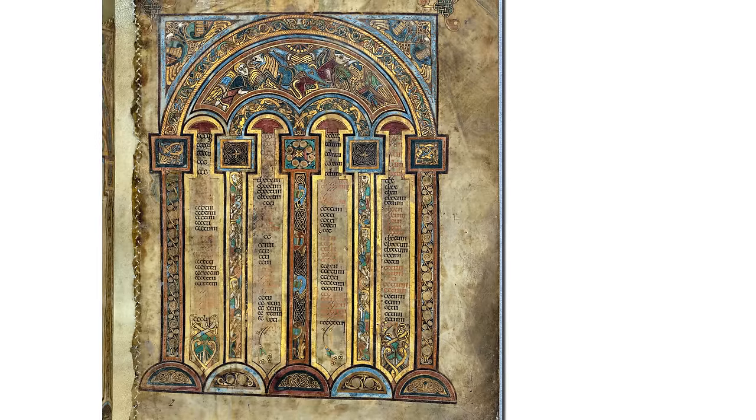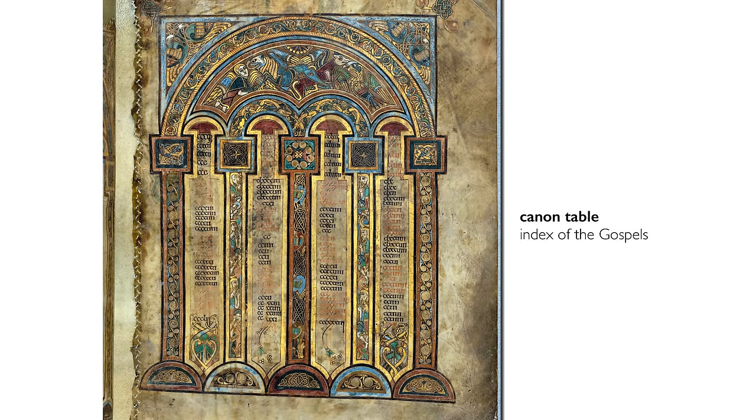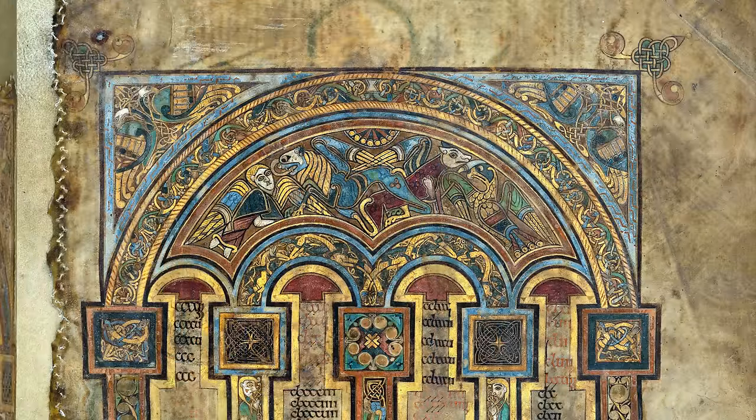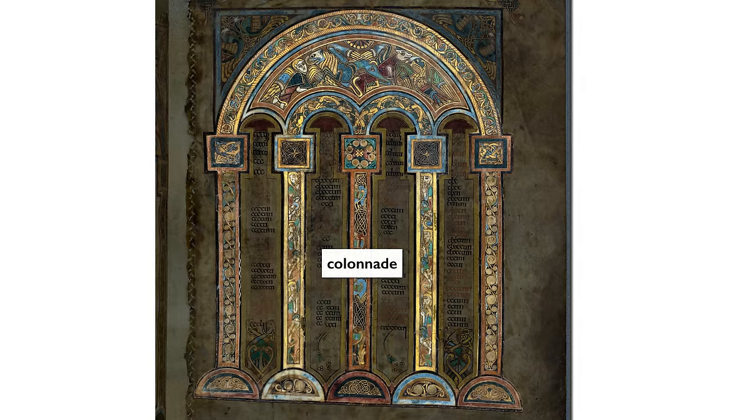One of the mechanisms that books of this era often include is a canon table — a kind of concordance that allows you to find the passages that you're interested in. In this case, the canon tables are extraordinarily elaborate in their decoration and are almost architectural with colonnades and Roman arches.